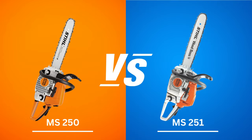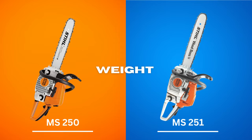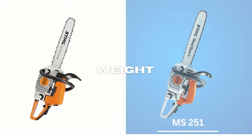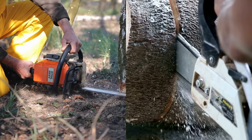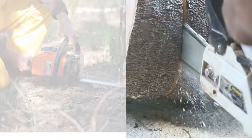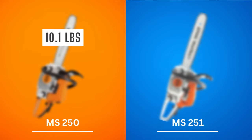Now for the differences between the Stihl MS-250 and MS-251. First, weight. Light and heavy chainsaws both have strengths and weaknesses. A light saw allows you to maneuver it more quickly without exerting as much energy, while a heavy chainsaw can exert more pressure on the tree and cut more effectively. The MS-250 is only 10.1 pounds, which is surprisingly lightweight given its power output. The MS-251 is heavier by almost 1 pound at 11 pounds, and while that may seem trivial, it will definitely feel heavy during long work sessions. Winner: Stihl MS-250.